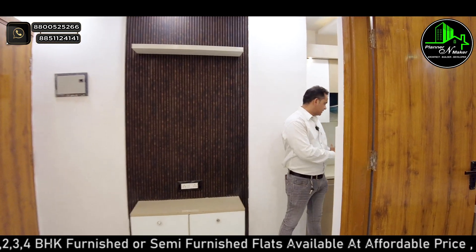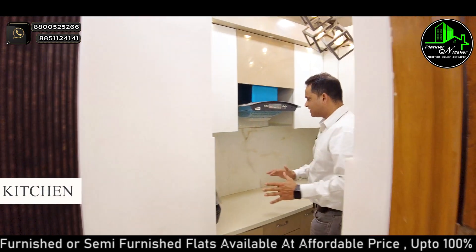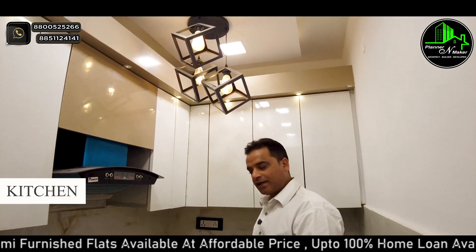This is your kitchen. It is a separate kitchen.